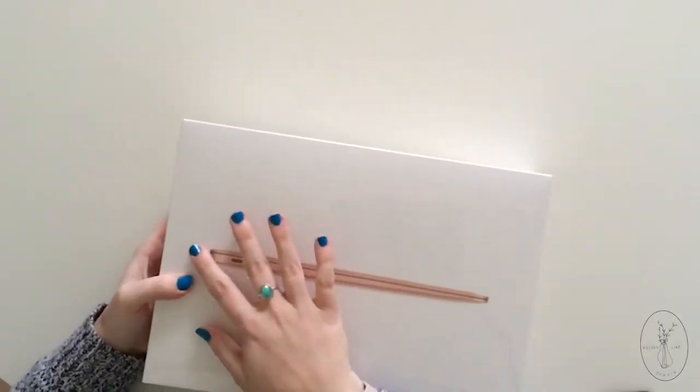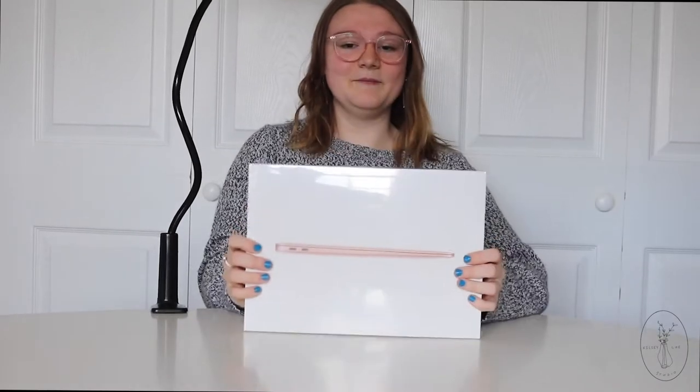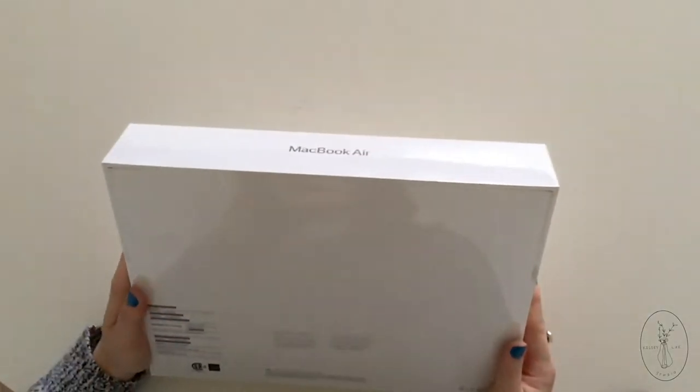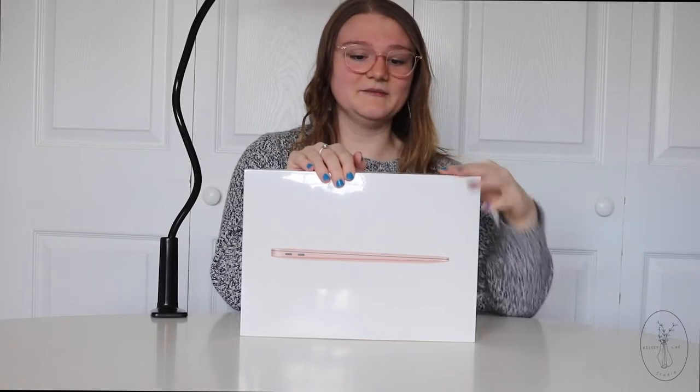I did eventually upgrade to 8 gigs of RAM, which made a little bit of a difference, but it still didn't perform the way that I wanted it to. So I got this one, which has an i7 processor. Here it is — my MacBook Air 2020. I upgraded to an i7 processor and 16 gigs of RAM because I wanted this to be a little powerful machine.